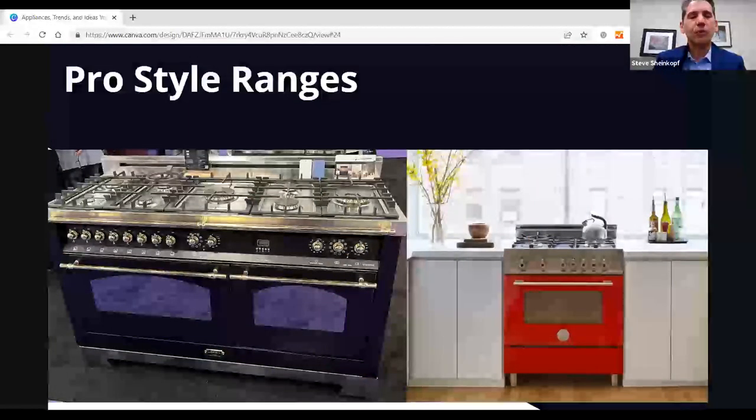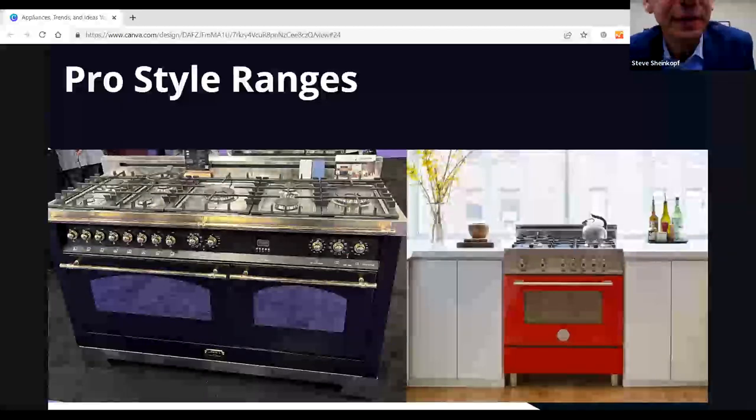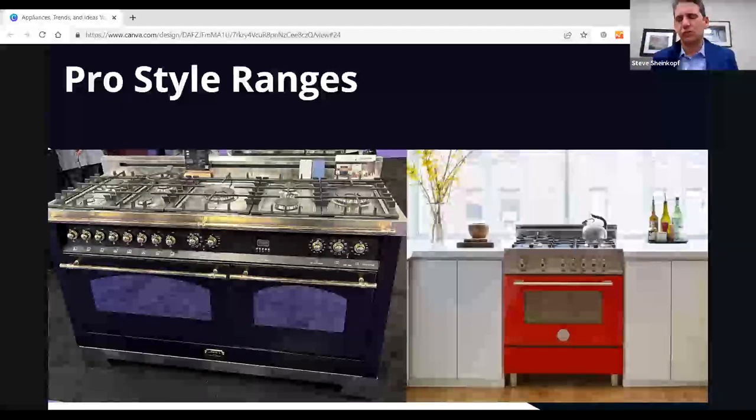Pro-style ranges are all the rage, but on a 48-inch range, you're buying a look, not performance. There are two power units and a bunch of similar burners; the oven size is small, broilers are about half the capacity, no infrared, no grills, very little controls. If you want a nice-looking range for flipping a house, these are the way to go. If you want a range to perform and one that can be serviced later, look elsewhere.